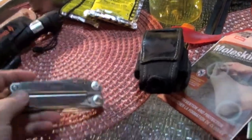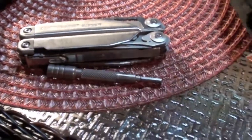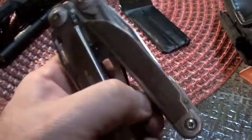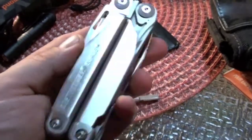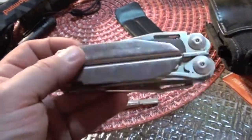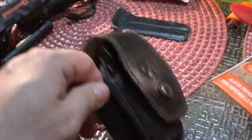I swear by the Leatherman Surge as my multi-tool. It's got everything you need, and I also purchased the screwdriver extension to go along with it. The pack also includes a saw and a filer. I've been beating on this thing for about two years and it's amazing — the only thing I broke was the little miniature eyeglass screwdriver because I was working it too hard. Everything else has held up and I've really put it through the ringer.